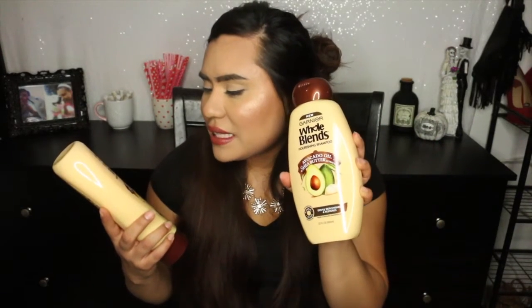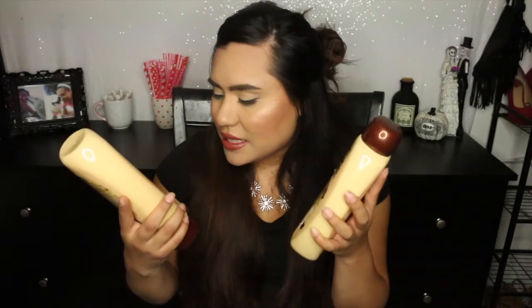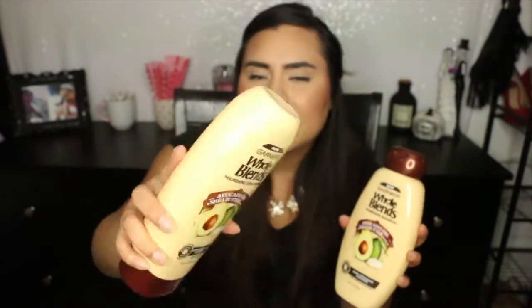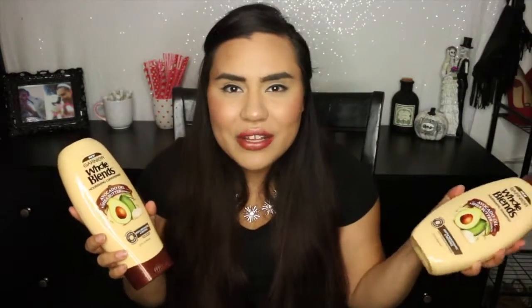If you saw my last haul, you'll have seen that I bought the new Garnier Whole Blends line — I got the coconut one last time. And I wanted to try something else from them because I really like the line. So these are the Garnier Whole Blends avocado oil and shea butter extracts shampoo and conditioner — they deeply replenish and restore. These smell really good and I'm excited to use these. I'm almost out of the other ones. I go through shampoo and conditioner so quickly because I have a lot of hair and it's super thick.